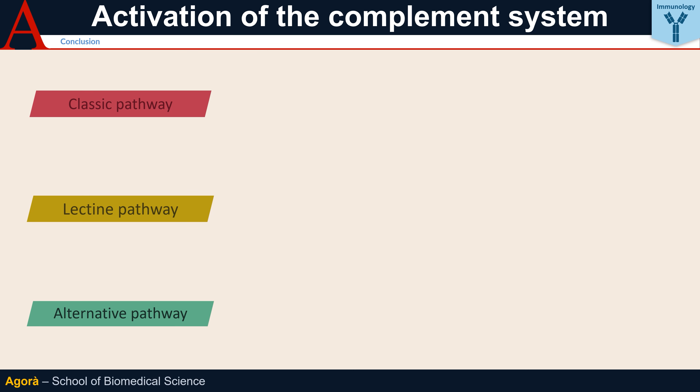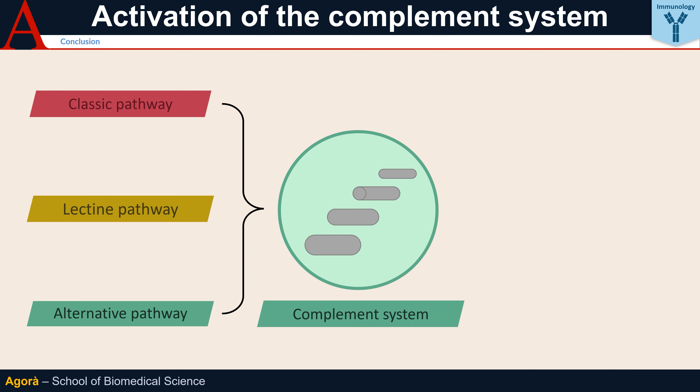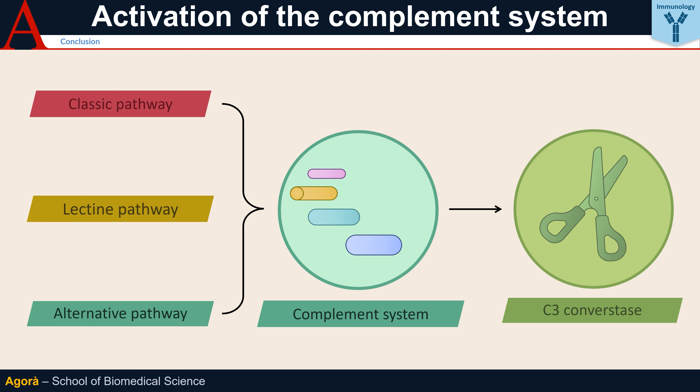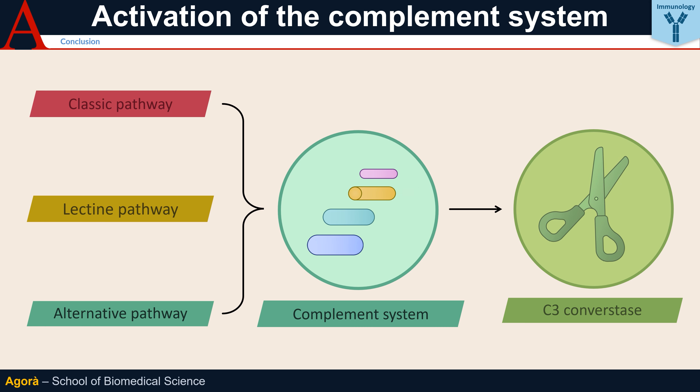In conclusion, the classical pathway, the lectin pathway, and the alternative pathway are the three ways in which the complement system can be activated and lead to the production of C3 convertases — essential hubs for the implementation of effector mechanisms. These are very effective pathways which provide initial protection against a wide range of pathogens, while waiting for other innate and adaptive immune mechanisms to come into play. All this without causing any harm to our organism!